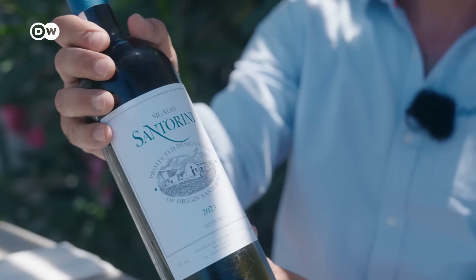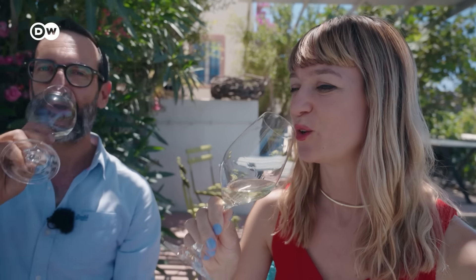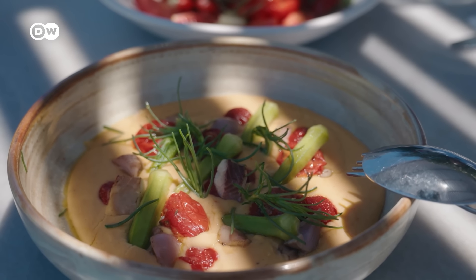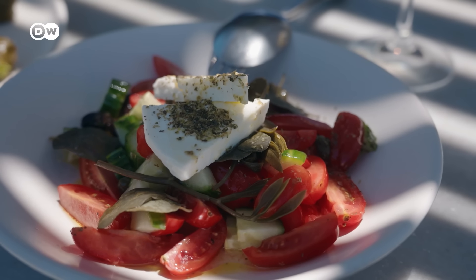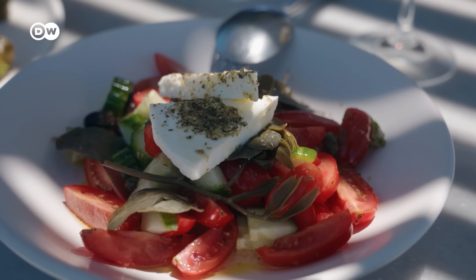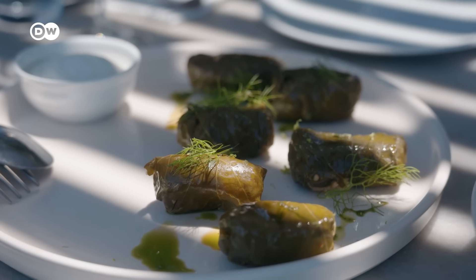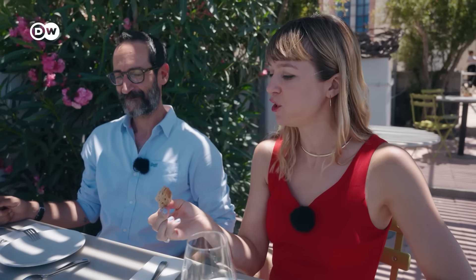The Assyrtiko grape variety put Santorini on the map as an international wine destination. And like everywhere in Greece, there are some specialties: yellow split peas cooked into a spread called fava, Santorini cherry tomatoes with local goat cheese, and vine leaves stuffed with rice — dolmades — a dish that's not specific to Santorini but delicious. It's amazing. Santorini fava.